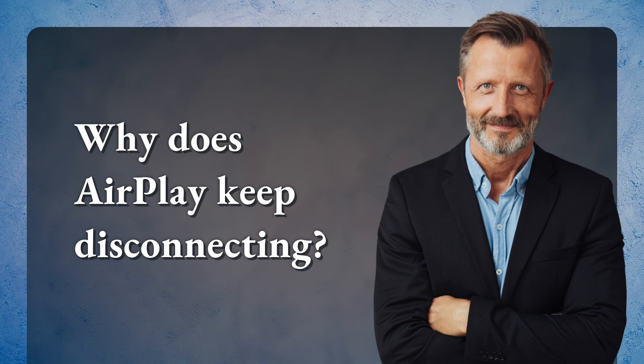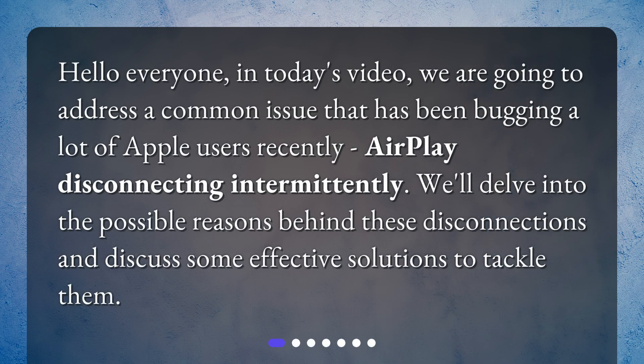Why does AirPlay keep disconnecting? Hello everyone! In today's video, we are going to address a common issue that has been bugging a lot of Apple users recently – AirPlay disconnecting intermittently. We'll delve into the possible reasons behind these disconnections and discuss some effective solutions to tackle them.